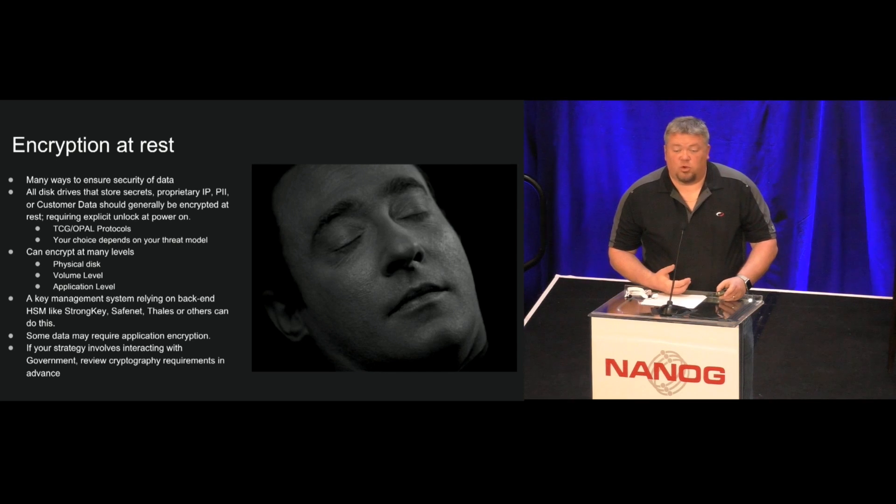One thing for folks in the product or service world: if you think your company might eventually work with any government, you should think really hard about the kind of ciphers and cryptographic protocols you use, because it's a lot easier to do that right the first time than it is to retrofit it.